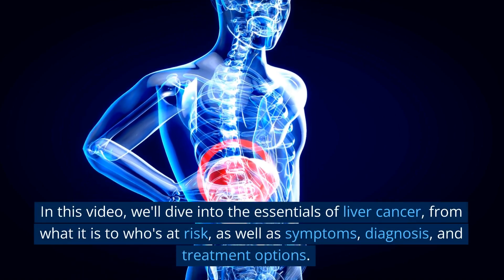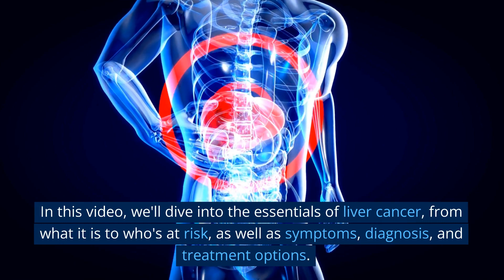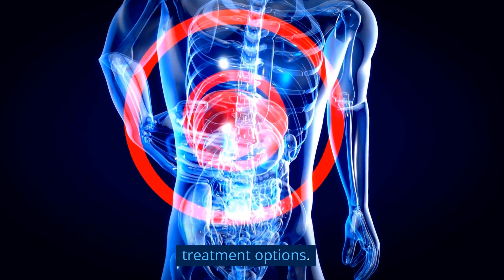In this video, we'll dive into the essentials of liver cancer, from what it is to who's at risk, as well as symptoms, diagnosis, and treatment options.